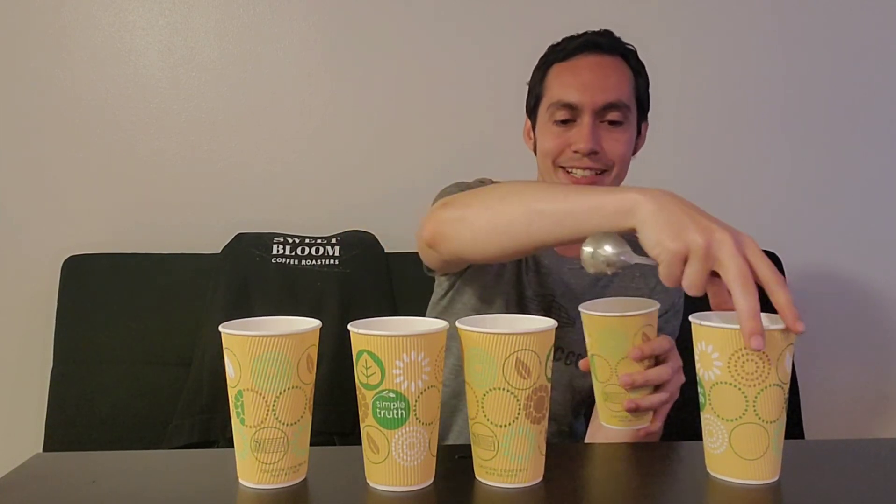Even playing it safe — one sip and I can already tell what this one is. This one right here is the Kenya. For those that don't know, Kenyans typically aren't my favorite. It's very cranberry-forward with a little bit of tomato. There's only one Kenya we have, and that's the Kenya from Lil' Wolf. I don't necessarily love Kenya, so I'm pretty safe and comfortable making this guess.